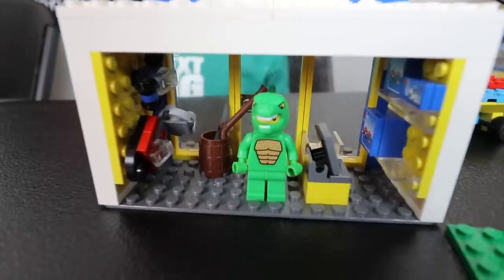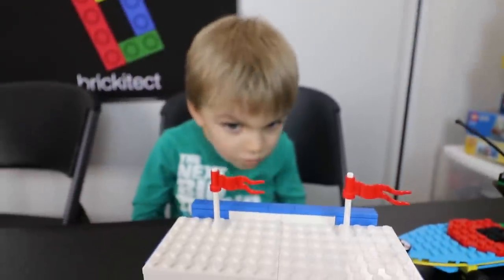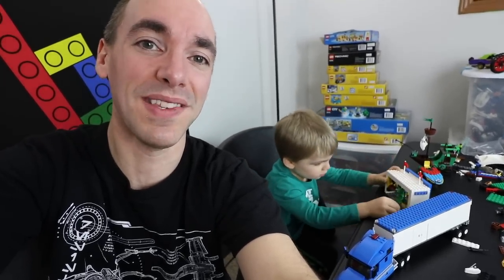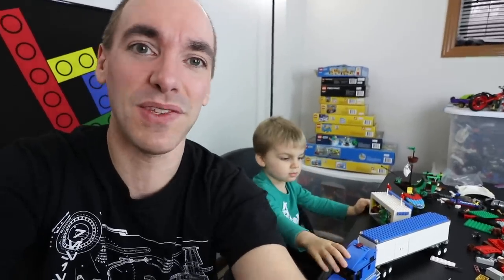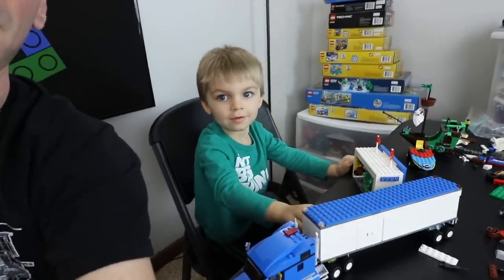You guys want to see Toys R Us's new mascot? Here he is — the dinosaur! Even better than Geoffrey, I think. I just want to wrap this up by thanking you for the suggestion to build this — it was a really fun set. Without you guys I wouldn't have known I had this, and I probably would have built something else that wouldn't have been nearly as cool. I think Clark appreciates it too, so thank you for watching!